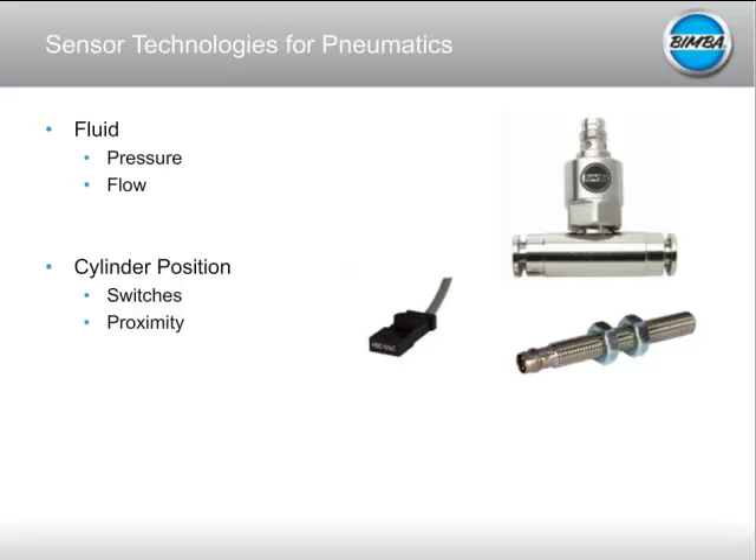For measuring cylinder position — whether it's extended, retracted, or somewhere in between — this is traditionally done with either a reed switch, where a magnetic rod in the cylinder sends a signal to your PLC as it travels past the switch, or a proximity sensor mounted external to the cylinder to detect when an actuator is approaching its final position and trigger a valve to switch directions. Those are the classical ways to measure cylinder position or cylinder airflow.